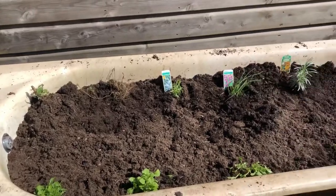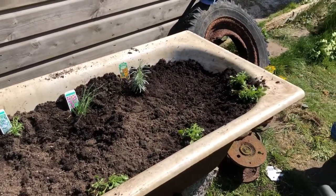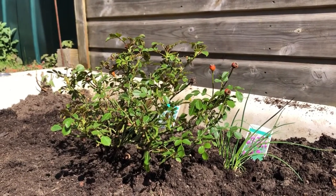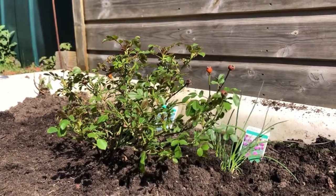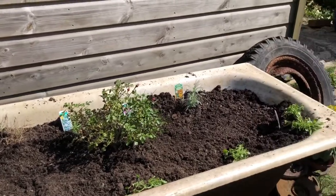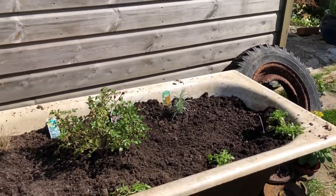At this point the bath was still looking quite empty but hopefully everything was going to grow. We then planted a rose bush as a kind of centrepiece of the bath — when it blooms it's sort of a reddy pinky colour, it's really nice. With that addition it was starting to look a little bit more full, and we also had a little buddleia in the corner which hopefully will grow a lot.